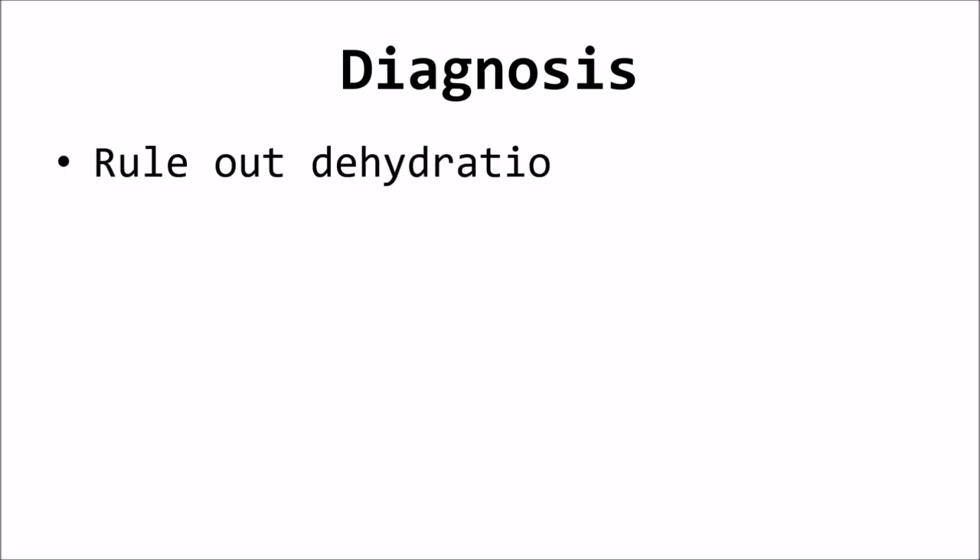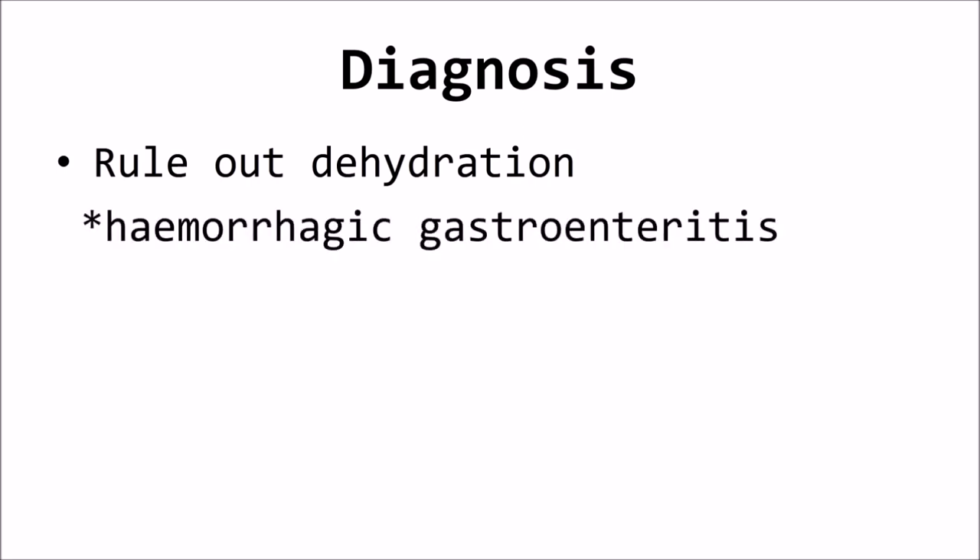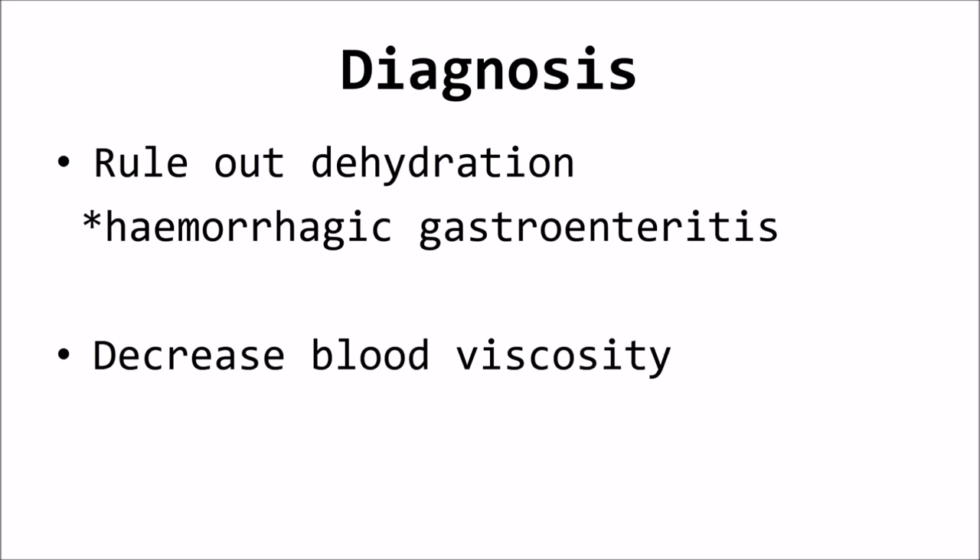Relative erythrocytosis caused by dehydration should be ruled out first. In certain circumstances, such as hemorrhagic gastroenteritis, dogs may have a high hematocrit but a relatively normal serum protein concentration. The reason for the lack of increase in protein concentration is unknown, but the erythrocytosis resolves with appropriate fluid therapy.